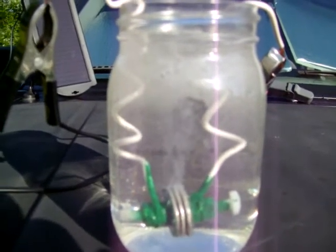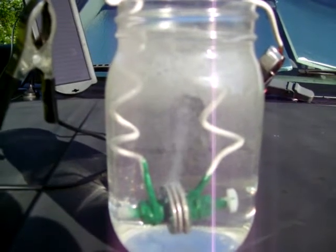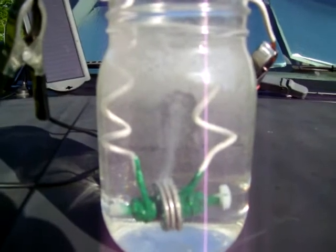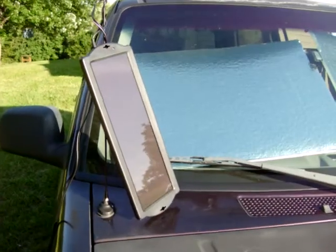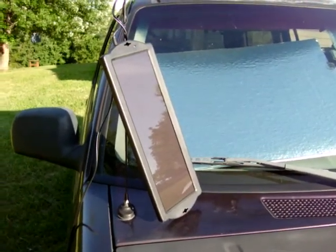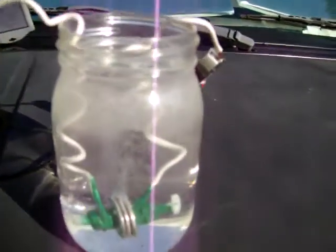What you're looking at now is a very small hydrogen generator. This little small one is powered by a little small 1.8 watt photovoltaic panel, so what we're doing is making a very small amount at a time of hydrogen and oxygen from a solar panel.